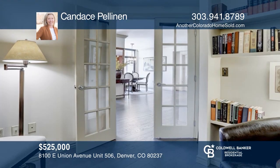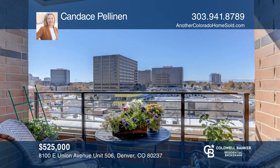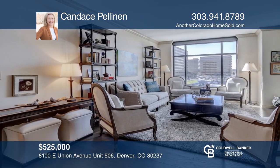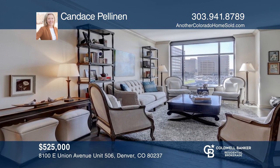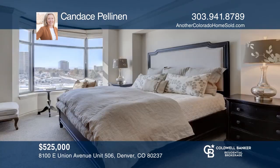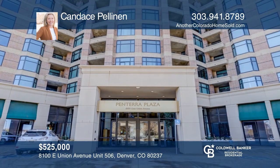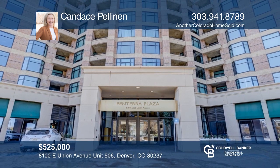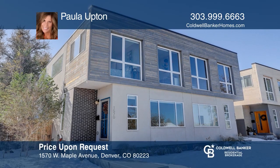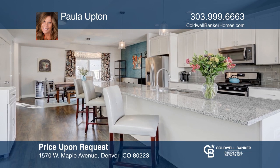This beautiful, updated, ranch-style, four-bedroom, four-bath home with a finished basement features a main floor that's open and bright. The home offers vaulted ceilings, wood floors, a gas fireplace, large windows with plantation shutters, and updated light fixtures. The gourmet-style kitchen hosts stainless steel GE appliances, granite counters, and maple cabinets. The main floor master has a walk-in closet and barn door sliders. The backyard is fully fenced. Check it out today by calling Lisa Welsh.